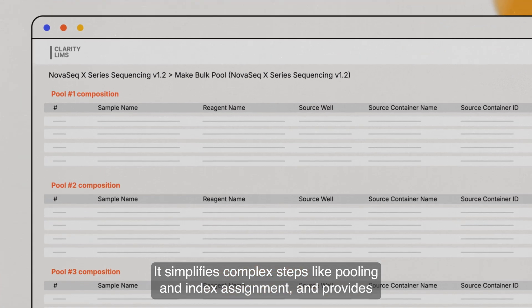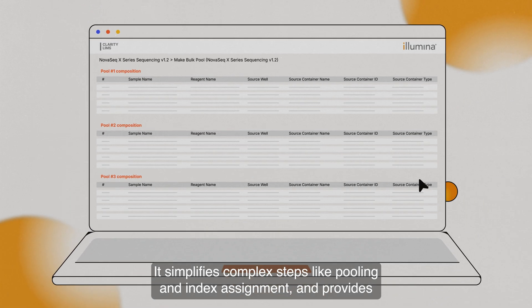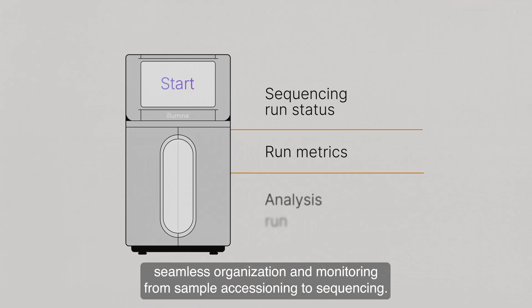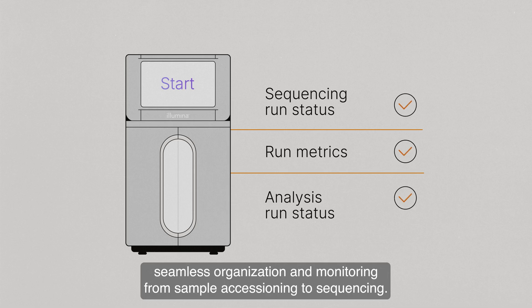It simplifies complex steps like pooling and index assignment, and provides seamless organization and monitoring from sample accessioning to sequencing.